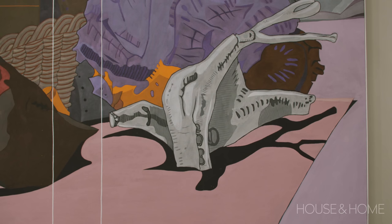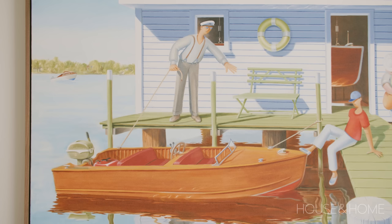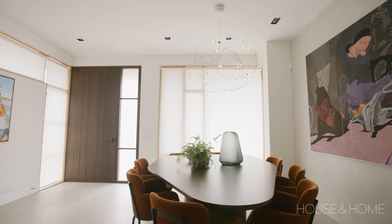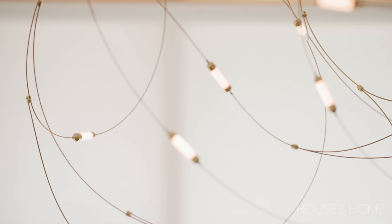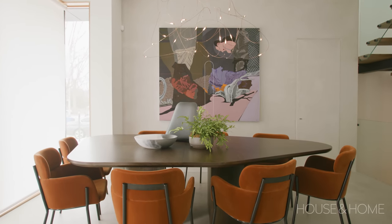The light fixture was an interesting challenge — knowing we wanted to design around the art collection, we had to make sure whatever fixture we selected had a lot of presence but couldn't impact the view to the art. We were very selective, and finally chose a very fine line fixture by Mui. It has beautiful scintillating star-like lights at night, adds just the perfect amount of mood lighting for the table, and does not interfere at all with the art in the background.